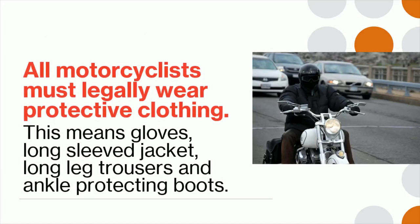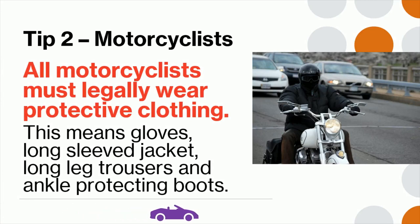Tip 2: All motorcyclists must legally wear protective clothing. This means gloves, a long-sleeved jacket, long-leg trousers, and ankle-protecting boots.